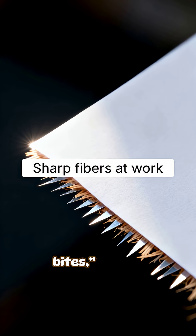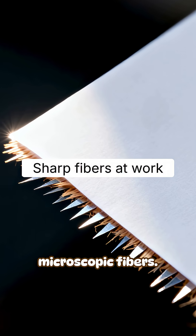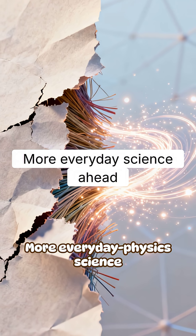So, next time paper bites, it's not weak skin — it's surprisingly sharp, microscopic fibers. More everyday physics and science ahead. Stay curious.